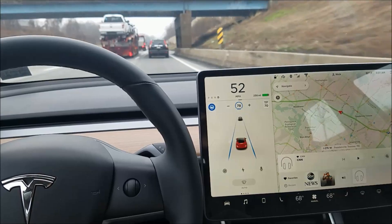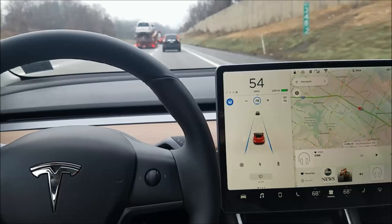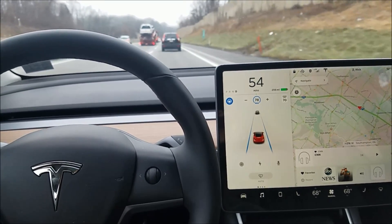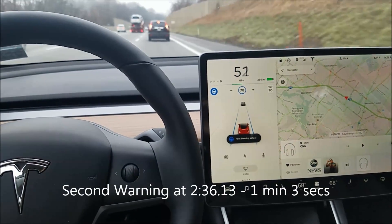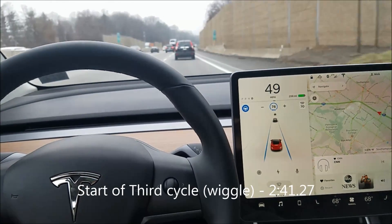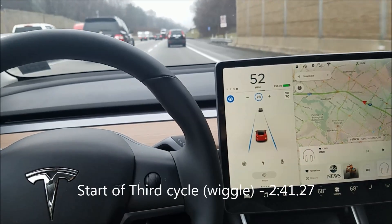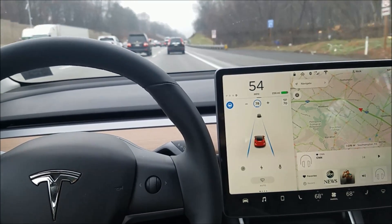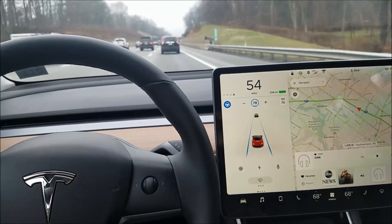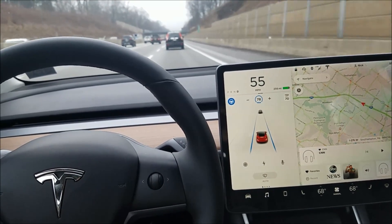I noticed that if I just had my hands on the wheel without actually wiggling it — there it goes, right on time, two minutes. I'm going to wiggle the wheel. We'll let it warn one more time and then I'm going to try speeding up and slowing down, and maybe a lane change, to see if that has any effect on the one-minute warning.